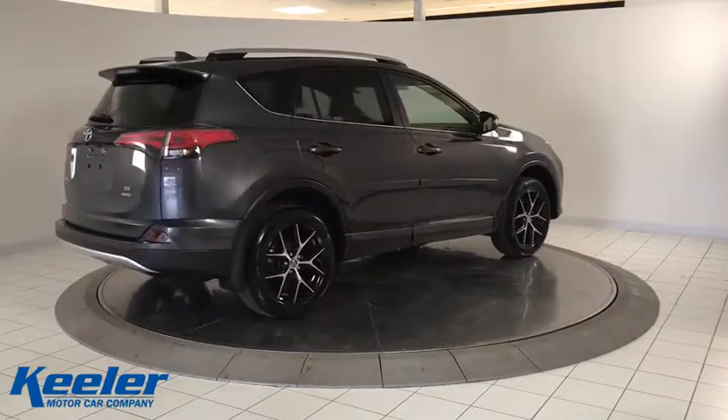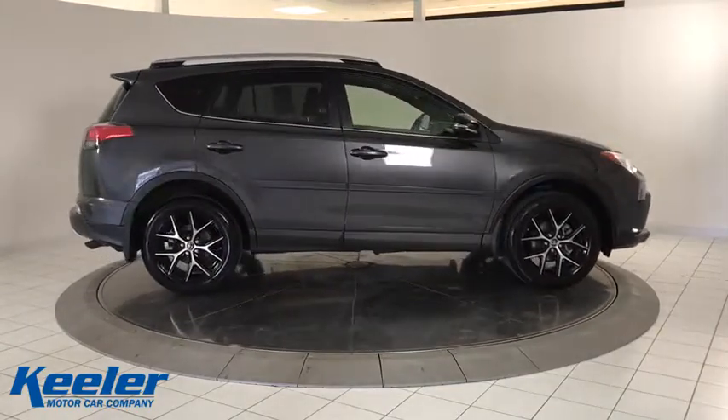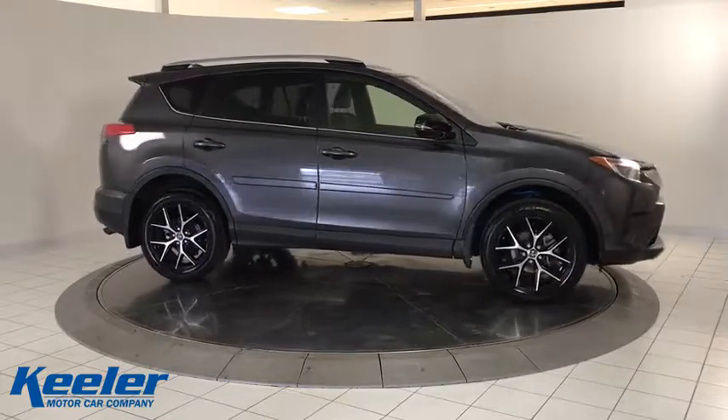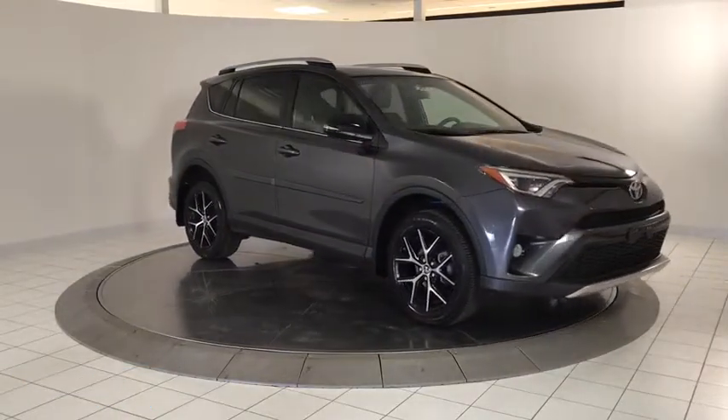Traction control, power liftgate, dual airbags, leather-wrapped steering wheel, power steering, alloy wheels, four-wheel disc brakes, fog lights, heated front seats, trip computer, electronic stability control.